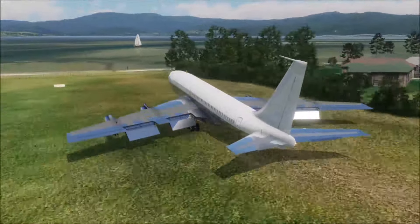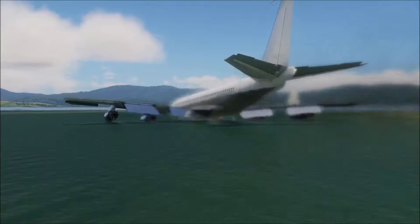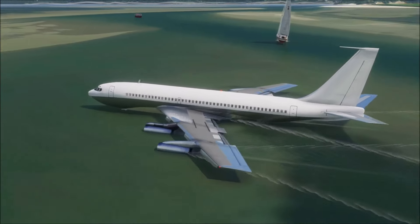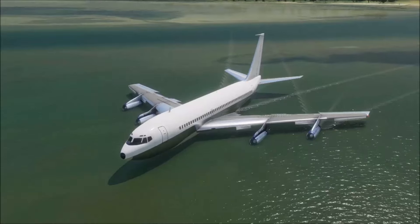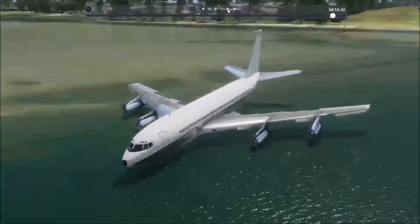Come on, fly, fly, you can do it, you can do it — and whoo, oh, oh, oh... crap. We're a boat. I'm not massively surprised, if I'm honest.